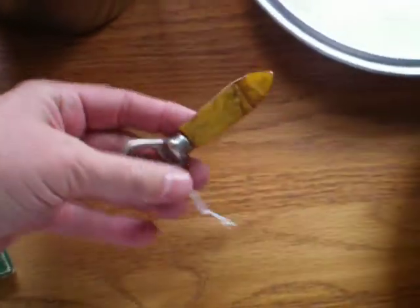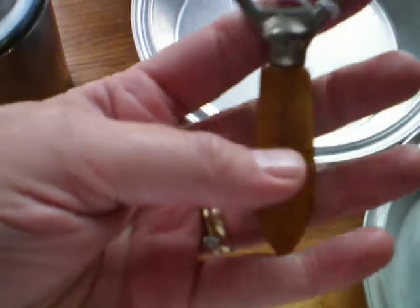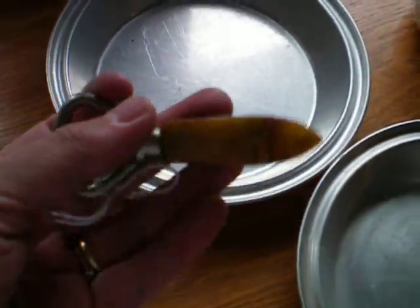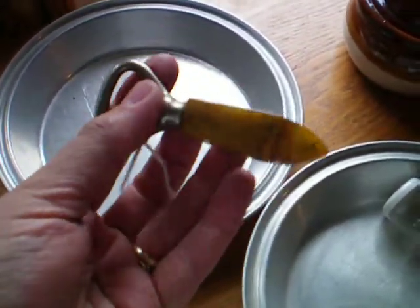And this can opener caught my eye. Scott, what is this called again? The handle on the can opener? It's not Bakelite — it's Catalin. Catalin plastic.